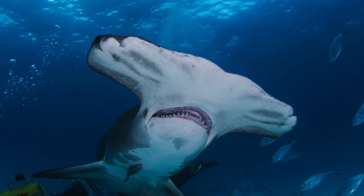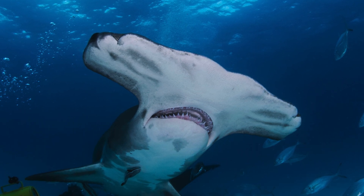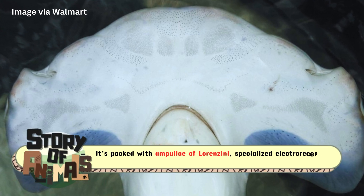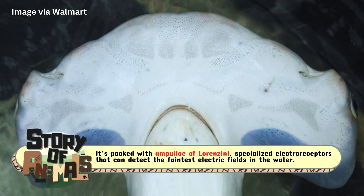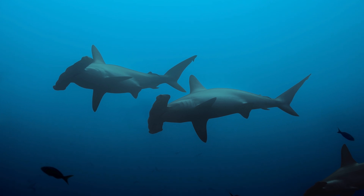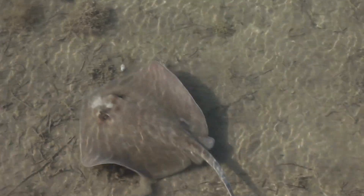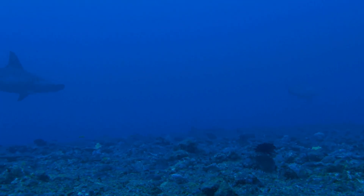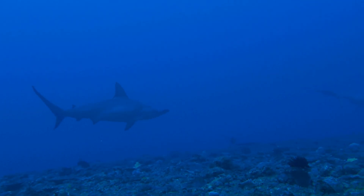But the cephalofoil isn't just about seeing the big picture. It's packed with ampullae of Lorenzini — specialized electroreceptors that can detect the faintest electric fields in the water. This allows hammerheads to locate hidden prey like stingrays buried under the sand. It's as if they have a built-in metal detector, except instead of finding spare change, they're uncovering their next meal.